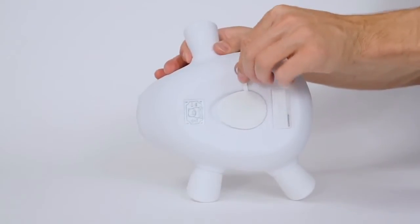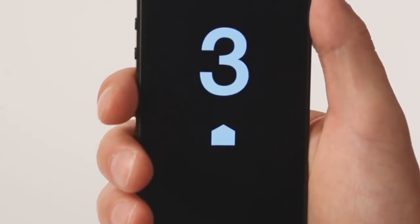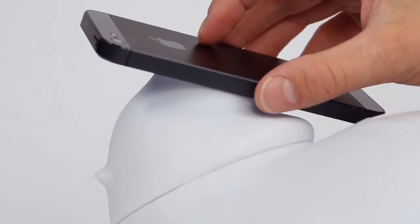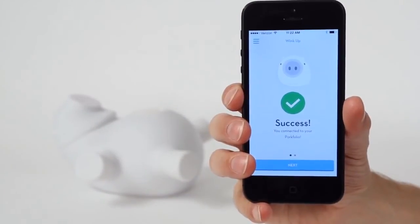Pull the tab out of the pig's behind. You'll see the little guy's snout blinking. Start the countdown, then place your phone screen against the Porkfolio's nose. Keep it there until you hear the sound. Congrats, you connected your Porkfolio.